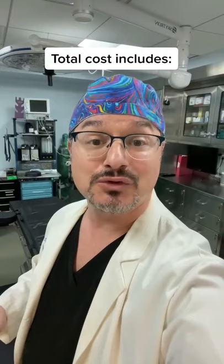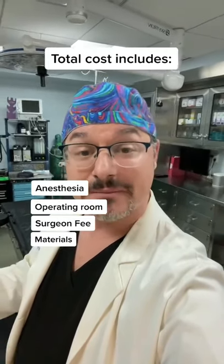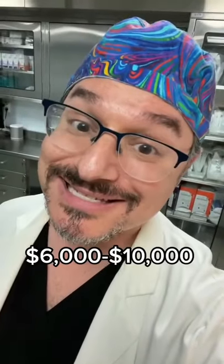So the total cost is going to include the cost of the anesthesia, the operating room, the surgeon's fee, the materials, and the cost of those implants. On average, it could be anywhere between $6,000 to $10,000.